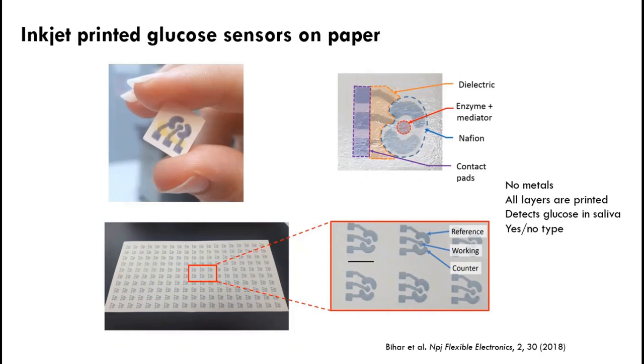You could also use inkjet printing and polymers to build glucose sensors on unconventional substrates — paper is one. You can make a three-electrode system made of PEDOT:PSS with no metals involved, and even print the enzyme mediator, the dielectric, and the repelling layer to make glucose sensors that detect certain concentrations of glucose in saliva. These were all passive electrode systems.